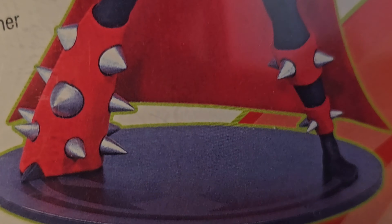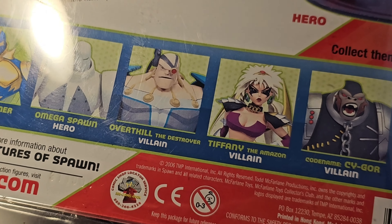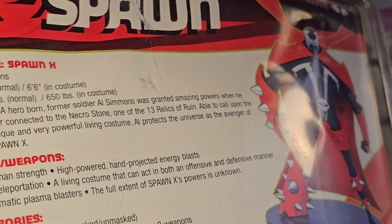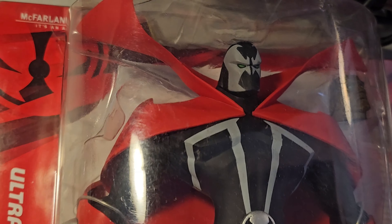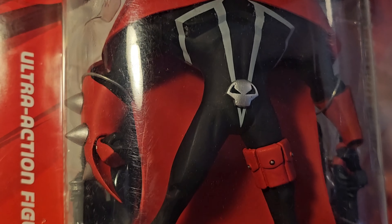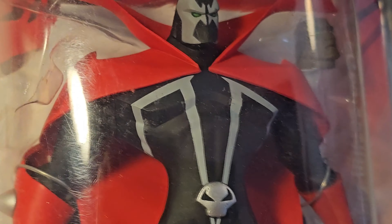I just could never afford to, but this one I found at Toys R Us — yes, Toys R Us. So that explains how old this is. It was on sale, clearance actually, towards the end of Toys R Us.